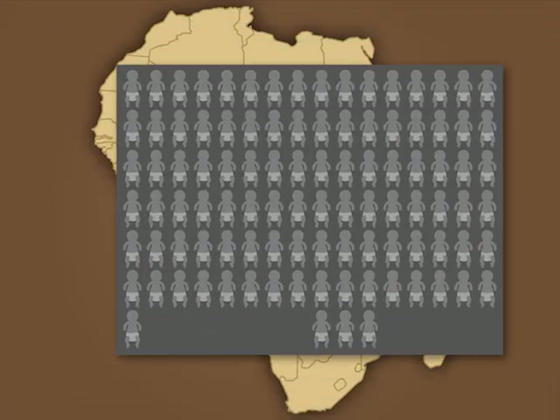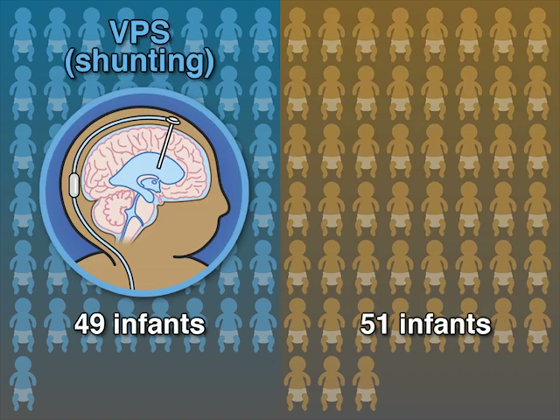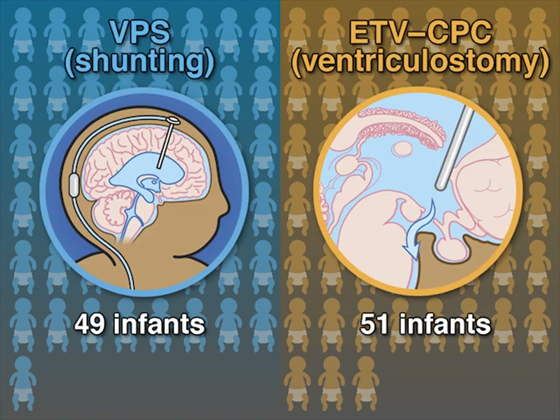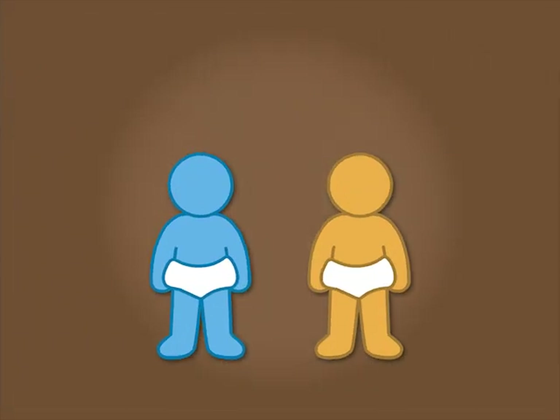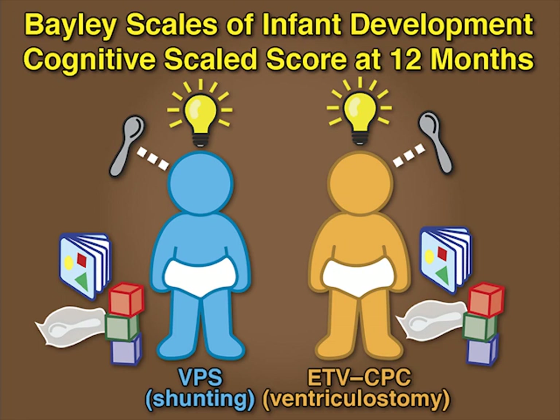In this trial in Uganda, 49 infants were randomized to receive VPS and 51 to receive ETV-CPC as treatment for post-infectious hydrocephalus. The primary outcome was the Bayley Scales of Infant Development Cognitive Scaled score 12 months after surgery.